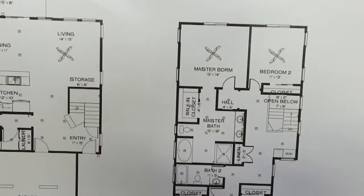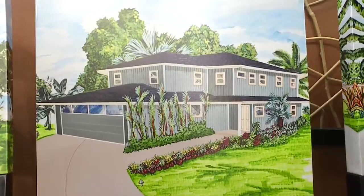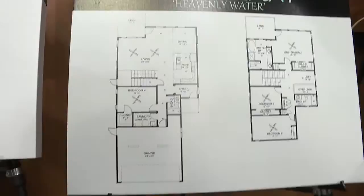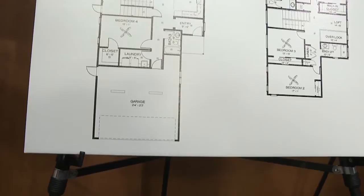Let's talk about this one, moving right down the line. Next we have Kāwailani, which means heavenly water. If you're looking to make the most out of the space that you have, this layout is perfect. It has a two-car garage that also has flex space for additional storage. People's garages really do become an extra storage room — and if you want more storage, this is perfect for you.